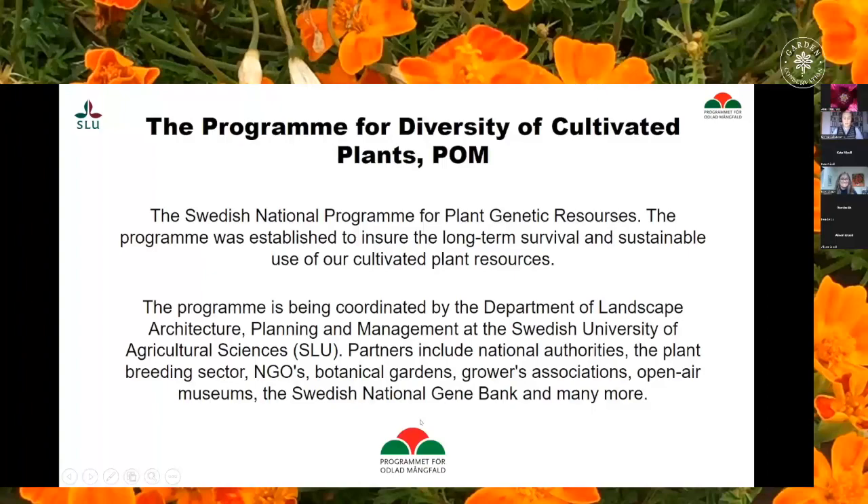The inventories were run by the Programme for Diversity of Cultivated Plants, POM. This is the Swedish National Programme for Plant Genetic Resources and is organised as a network including national authorities, the plant breeding sector, NGOs, botanical gardens, growers associations, open air museums and many more. The programme started in the year 2000 as a result of Sweden signing the UN Convention on Biological Diversity in 1993.